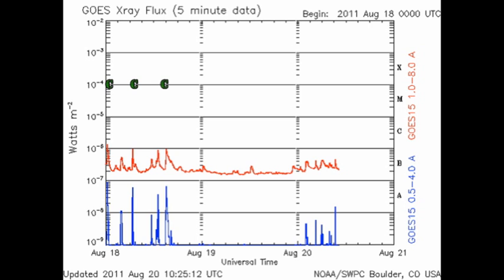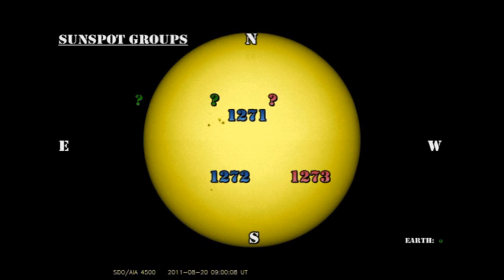For most of the last 24 hours, the Sun has been basically brain dead. Here in the GOES X-ray plot, you can see that we've had no C flares. However, in the last 6 to 8 hours, we've started to have some minor activity. So let's go to our active regions and see if we can pinpoint where it came from.